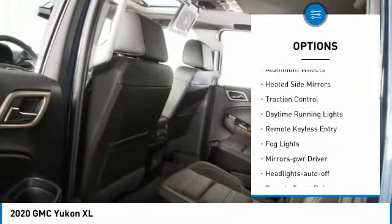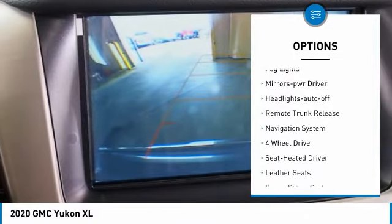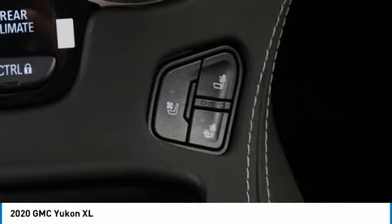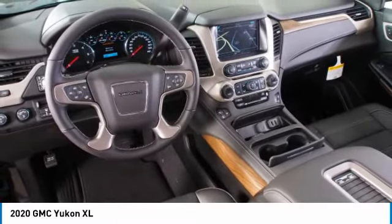Here are some of this vehicle's great options: towing package, aluminum wheels, heated side mirrors, traction control, daytime running lights, remote keyless entry, fog lights, power driver mirrors, auto off headlights, and remote trunk release.